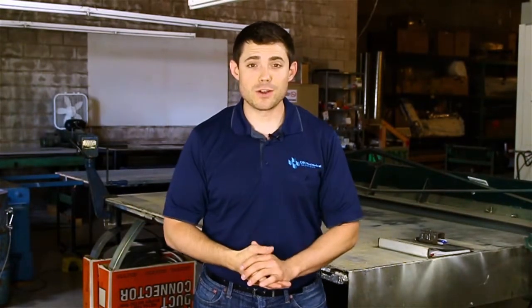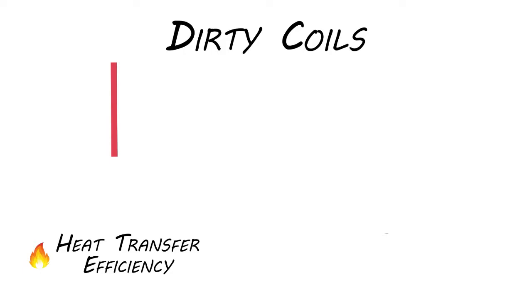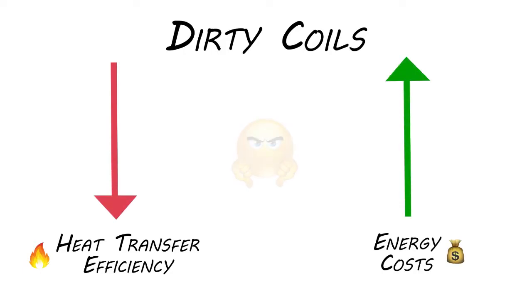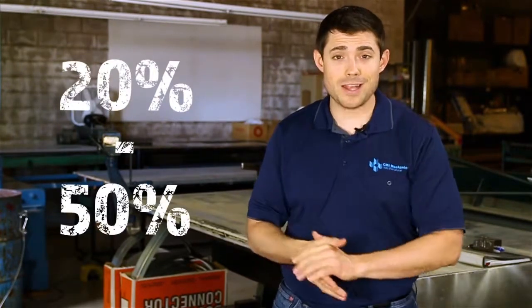Neglect effect number one: high energy costs. As we discussed in part one of our coil cleaning series, HVAC coils are responsible for your system's heat transfer. As dirt and debris collect on a unit's coils, it becomes increasingly harder for the designed heat transfer to occur. Over time, you'll be paying for this loss of efficiency through your energy bills. In fact, studies show failure to maintain clean coils can cause your HVAC system to utilize 20 to 50 percent more energy.